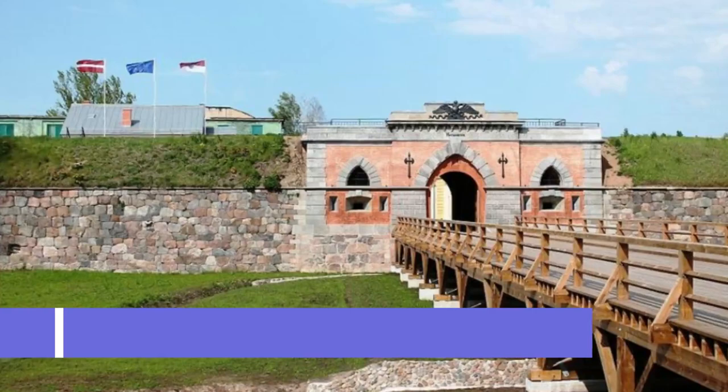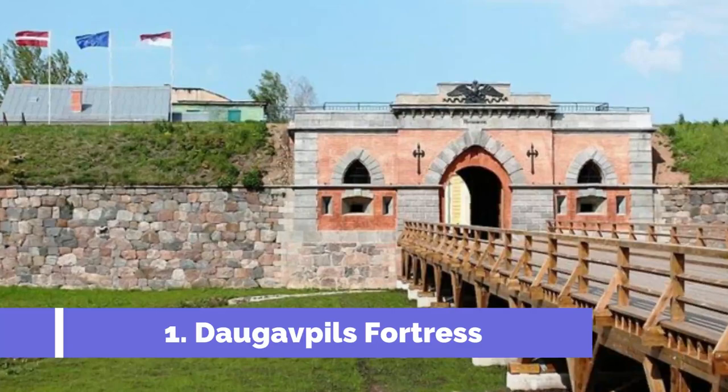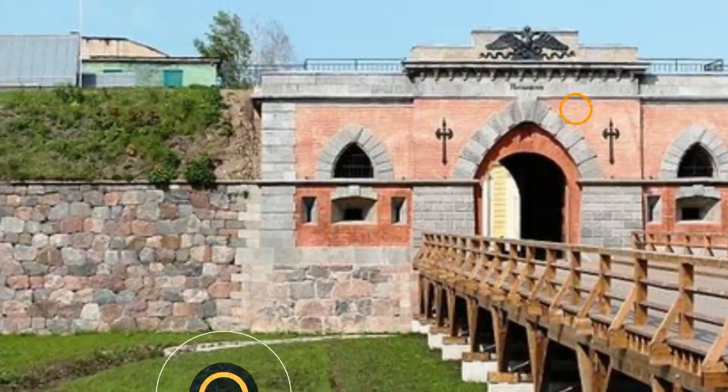Number 1: Daugavpils Fortress. Located in the heart of Daugavpils, Latvia, Daugavpils Fortress is a historical and cultural treasure that attracts tourists from all over the world. This 19th century military complex is a must-visit attraction for history enthusiasts and anyone seeking to explore the city's rich heritage. Built in the early 19th century, Daugavpils Fortress served as a key stronghold of the Western Russian Empire.